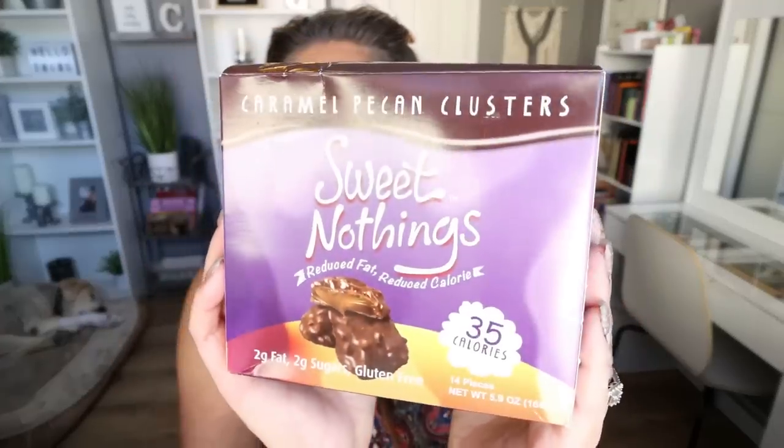I also picked up the Sweet Nothings caramel pecan clusters from Nutrition. I used to share Sweet Nothings a lot on my channel years ago, kind of forgot about them, but I saw them on the website and picked up a box. These are so good. What's great is they are individually wrapped, which helps with portion control because I can very easily overeat them. They're 35 calories a piece and taste like a legit turtle — there is nothing sugar-free or diet about these. The caramel is incredible. I'll definitely be buying other flavors with my next Nutrition order.